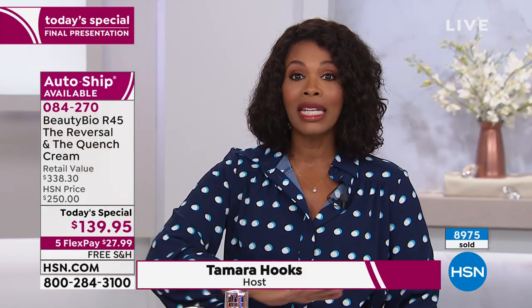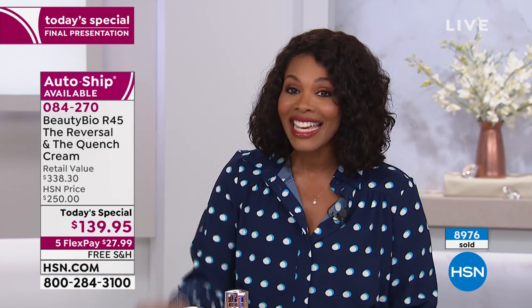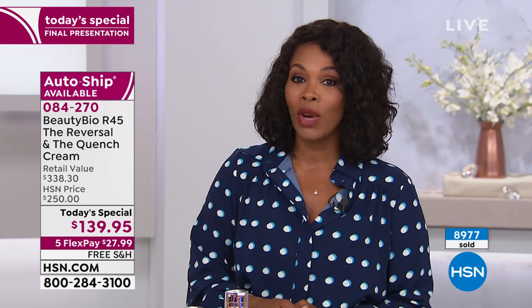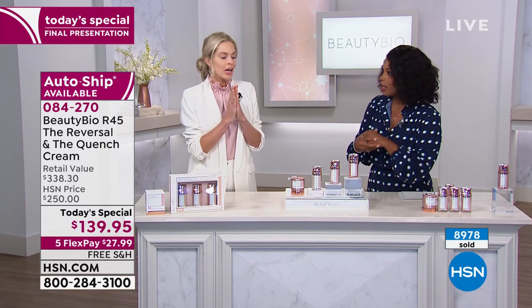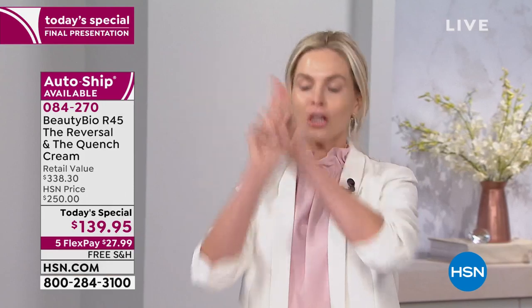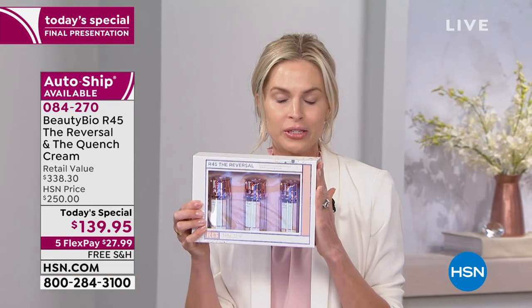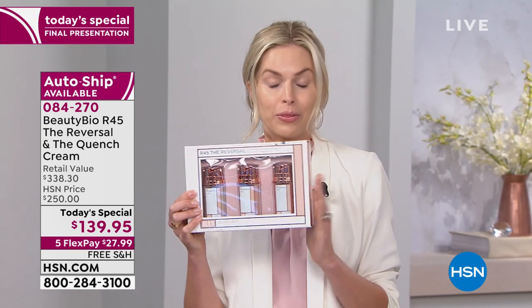Just so you know, this will be the last presentation of the Today's Special, and this is the last Today's Special from Beauty Bio for 2019. Do not miss it. If you are familiar with R45, you're already losing your mind because we only do the double-size exclusive at HSN, and it only happens once a year. Today is that day, for the last few hundred left. Now, as Tamara said, at retail — Nordstrom, Sephora, Neiman Marcus, even HSN.com — this is the single size.